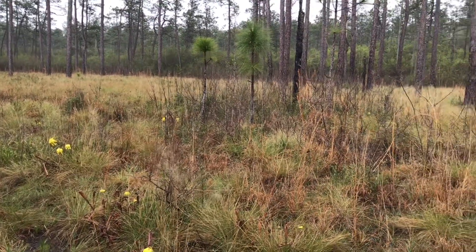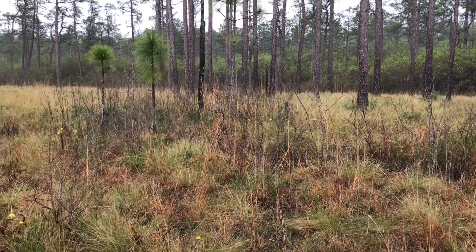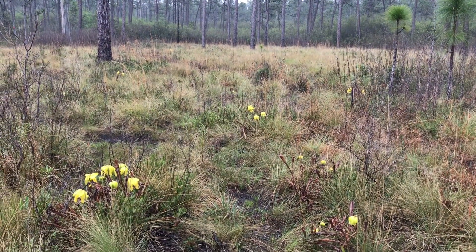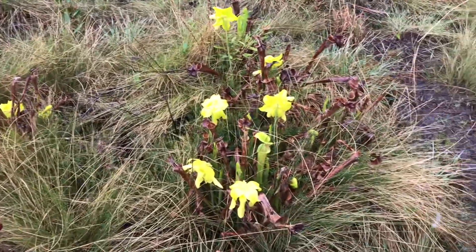You can hear the rain on my umbrella. It's those frequent rains that keep these soils perennially wet and also keep the minerals in the soil from building up, allowing these carnivorous plants to thrive here.